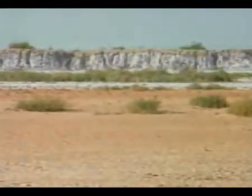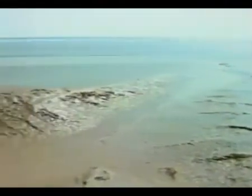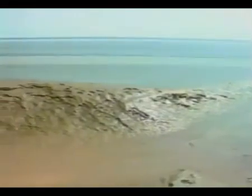And the result: the Rann of Kutch transformed into a marshy and saline landscape. In fact, following the earthquake of 1819, an area of nearly 200 square miles became an inland sea, perhaps suggesting the reasons for the genesis of this mangrove belt.